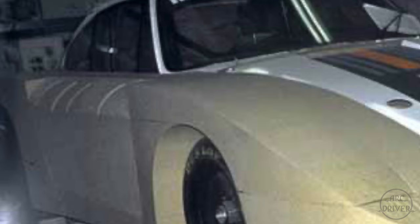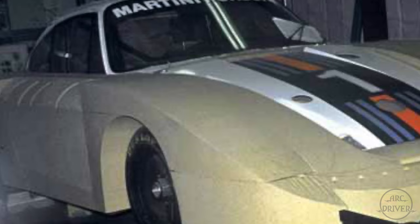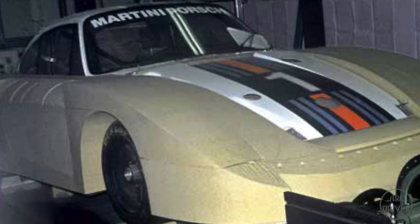Every structural element, every mechanical element, and every square inch of the 935's friction-inducing body will be so thoroughly reworked that it will be nearly impossible to tell that this wicked machine was once upon a time a Porsche 911.